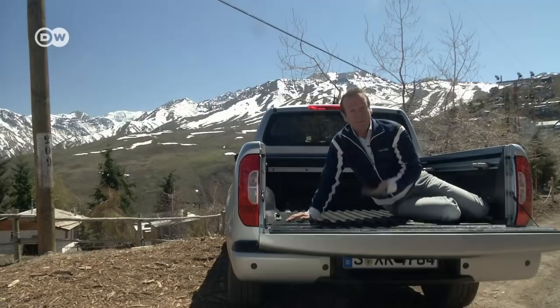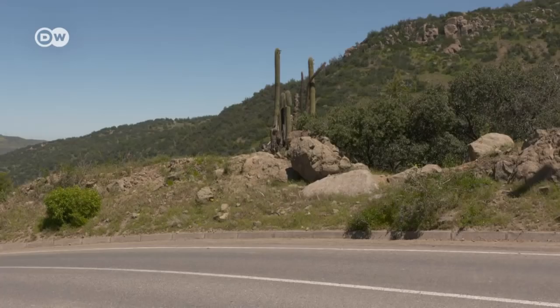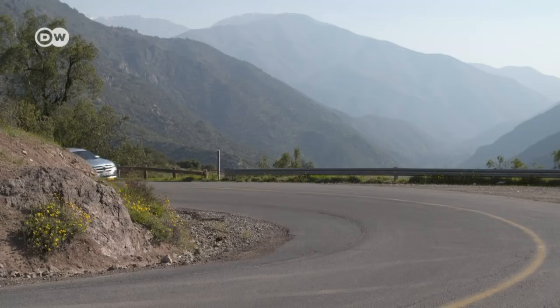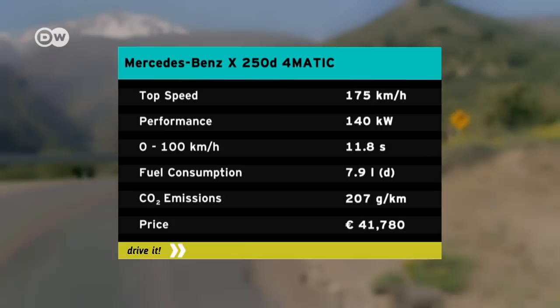The tailgate alone can withstand up to 150 kilograms. But despite all these talents, the two-ton truck drives almost like a car. The new X-Class offers a choice of two diesel engines — we tested the more powerful 140-kilowatt version. Mercedes rates fuel consumption at 7.8 liters per 100 kilometers, emitting 207 grams of CO2 per kilometer, with a top speed of 175 kilometers per hour.